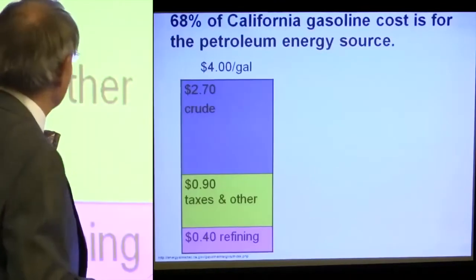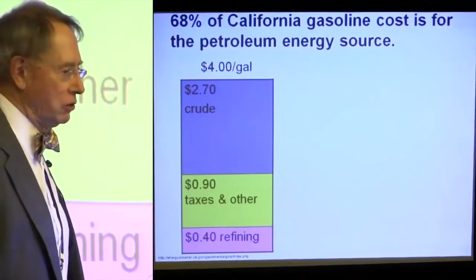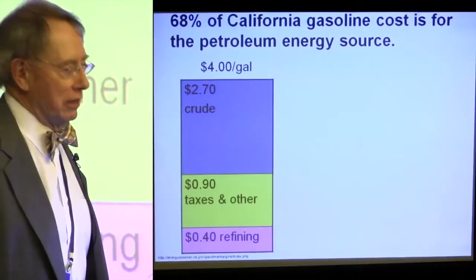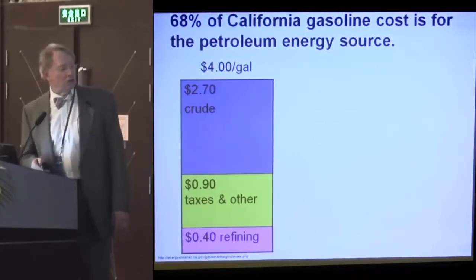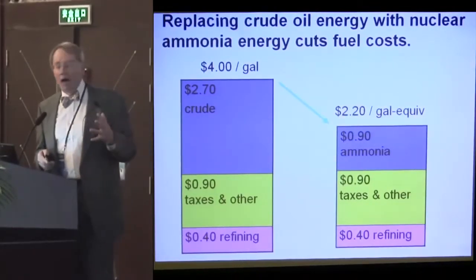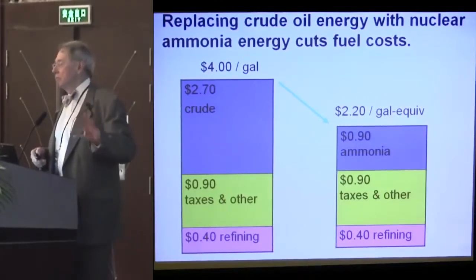Remember, a joule is a watt-second. I looked at the California state analysis of their gasoline costs, and more than half of them come from the crude oil that goes into the gasoline. So that's the energy content. The taxes, distribution, and refining are all going to be the same. Suppose we used ammonia — we might get a third of that cost because it's only one cent instead of three per joule.